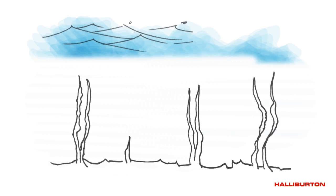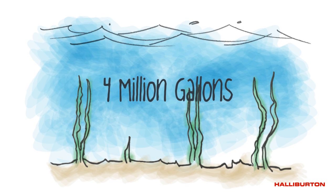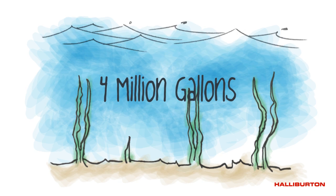The average hydraulic fracturing operation requires approximately 4 million gallons of water per well. The water has typically been sourced from freshwater rivers, lakes, or underground aquifers.